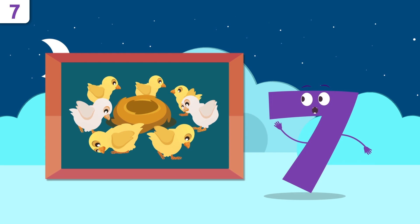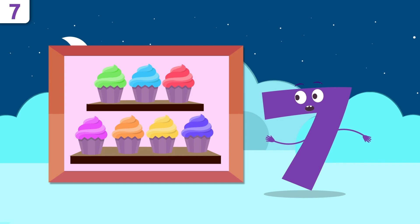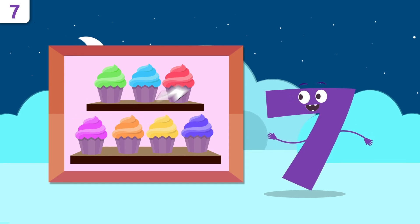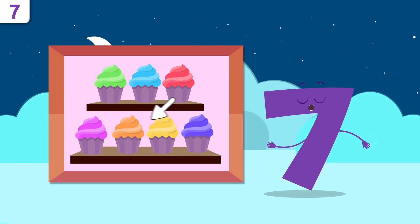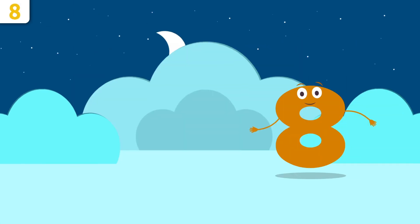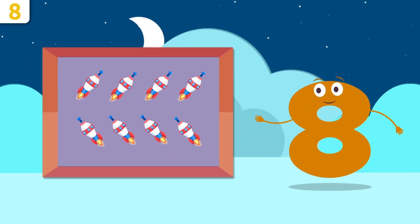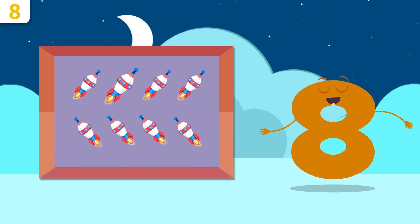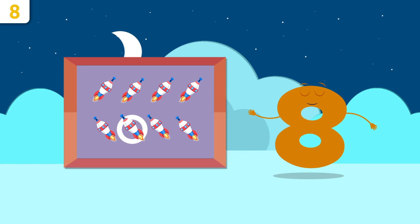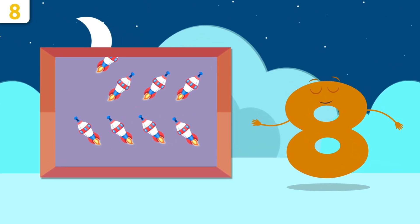Yum — cupcakes! How many are there? One, two, three, four, five, six, and seven — there are seven cupcakes. Whoa — spaceships! How many can you count? One, two, three, four, five, six, seven, and eight — there are eight spaceships!